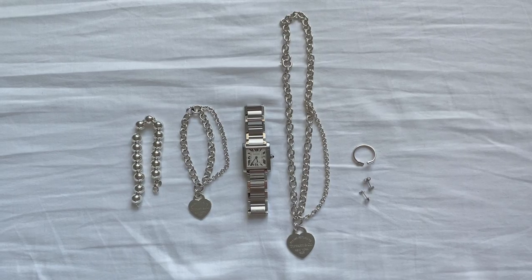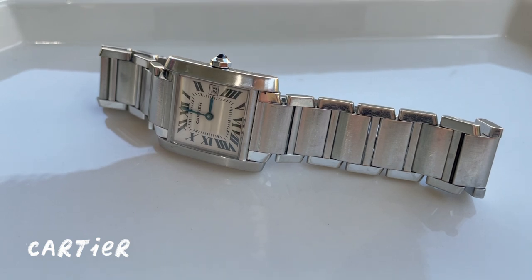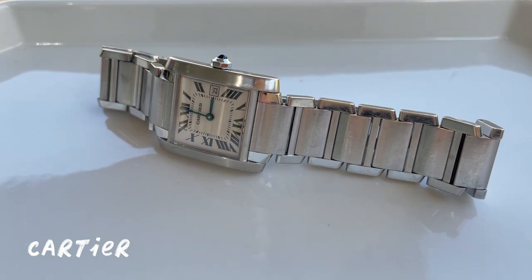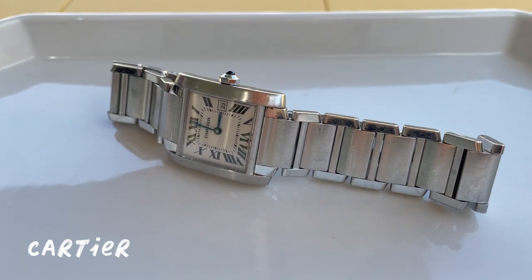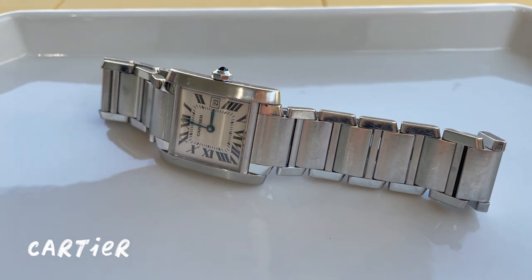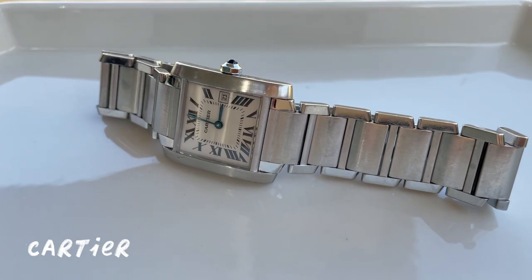Here are the white metals. First up, my only watch. It's a Cartier stainless steel Tank Francais. It has a date window and a quartz movement. It's the midsize at around 30 millimeters, and it has a hidden dual deployment clasp in the bracelet.